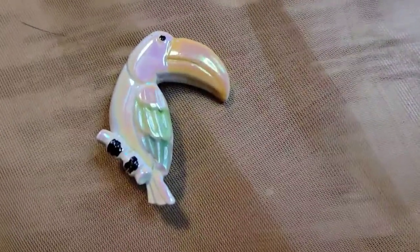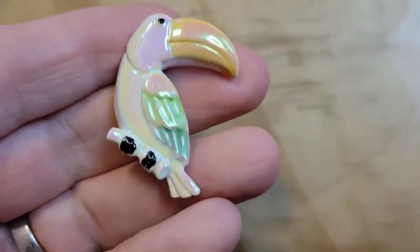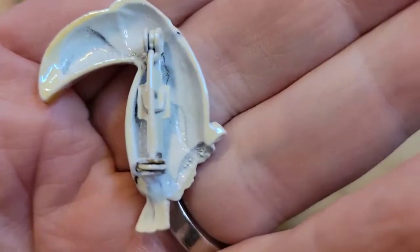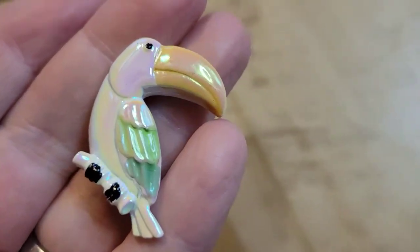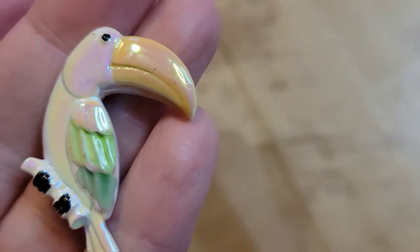This little brooch is also perfect for summer — he's about an inch and he looks like a lustery toucan. Really cute! He's not marked anywhere. The enameling on him is perfect. He is six dollars, number thirty-eight.